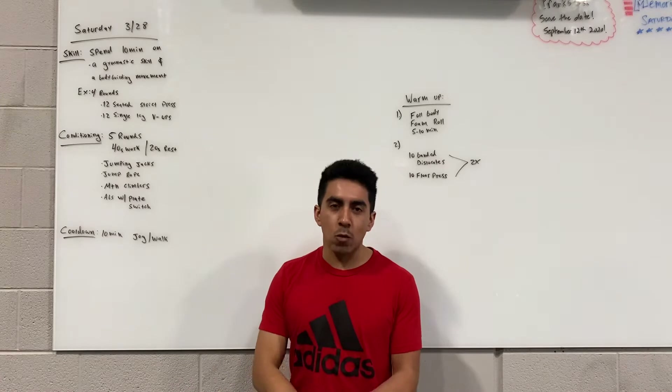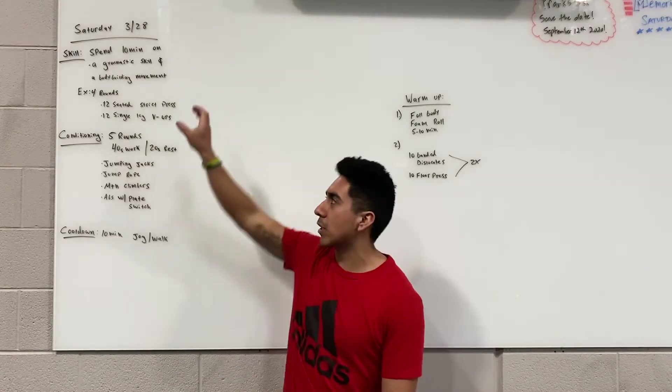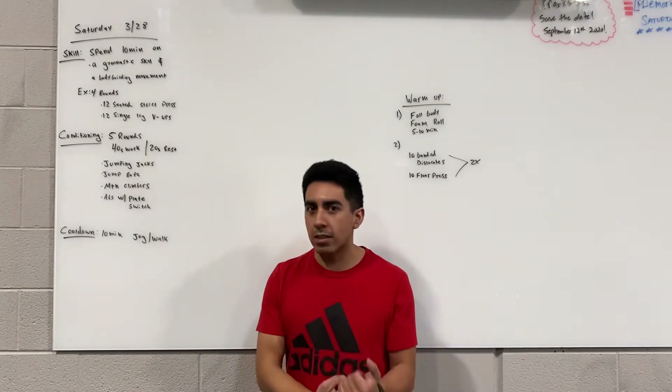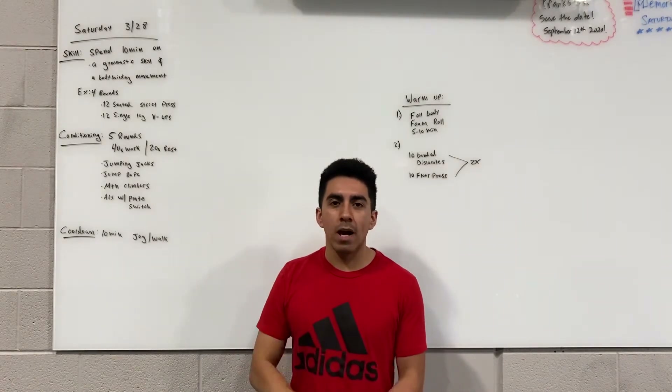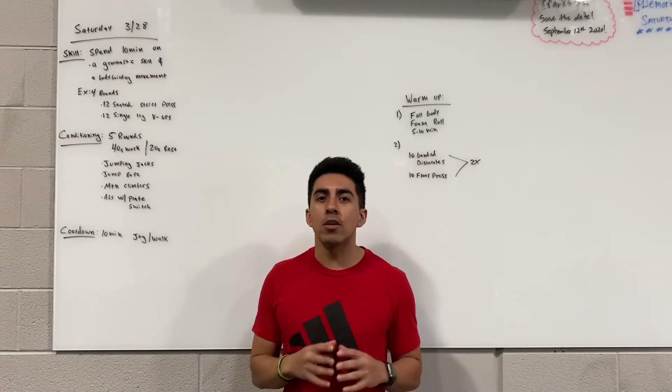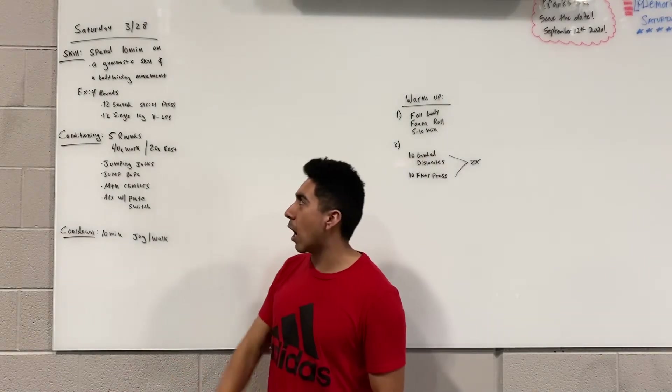But if you feel like you want to work on any specific muscle group, this would be a good time to do it. Take 10 minutes on a gymnastic skill set — anything like a plank or a V-up — followed by some sort of exercise giving attention to a specific muscle group that you feel might be neglected over the last few days.